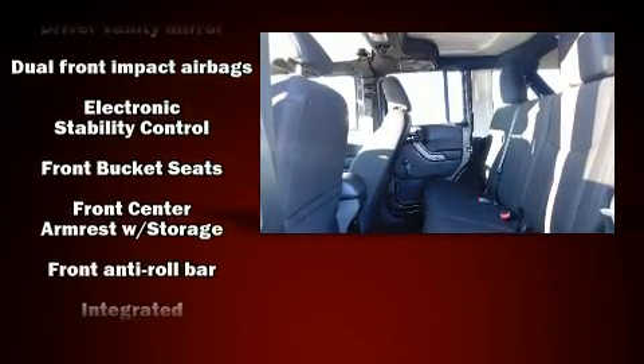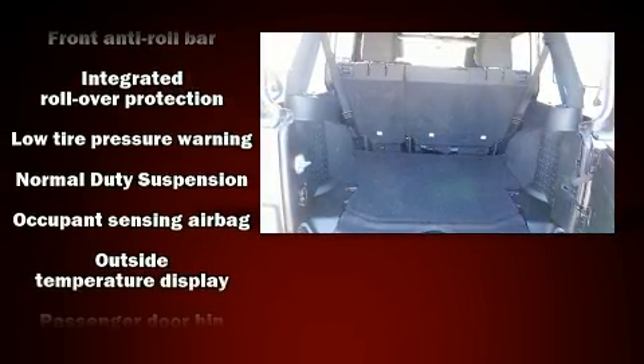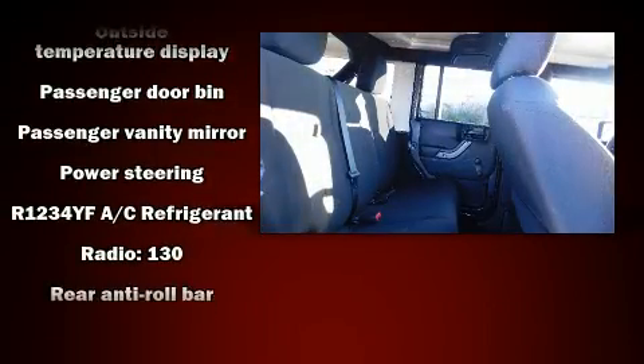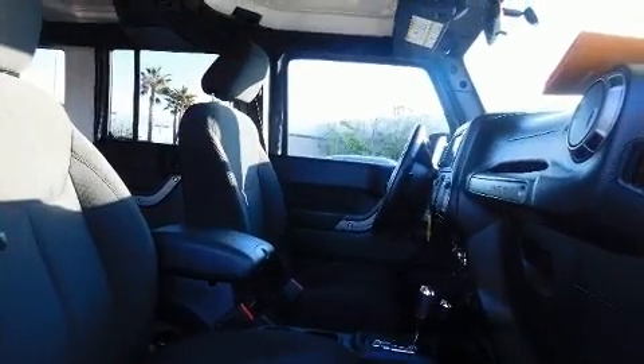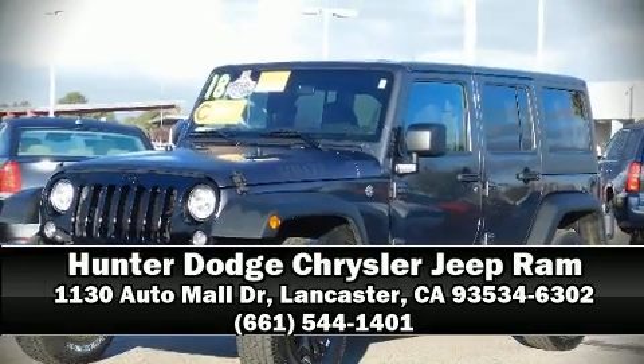Additional safety features include traction control, brake assist, ignition disabling, and four-wheel disc brakes with ABS. For added security, dynamic stability control supplements the drivetrain. Our team is professional and we offer a no-pressure environment — stop in and take a test drive.